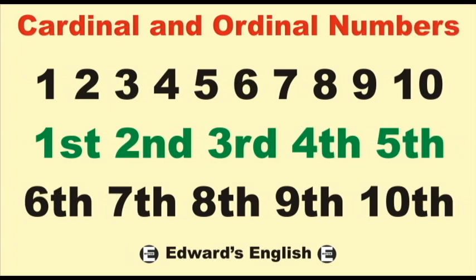First, second, third, fourth, fifth, sixth, seventh, eighth, ninth, tenth.